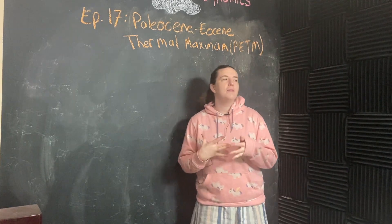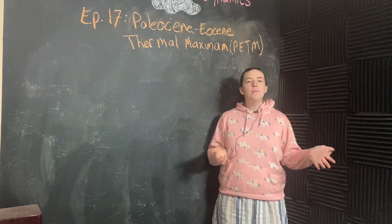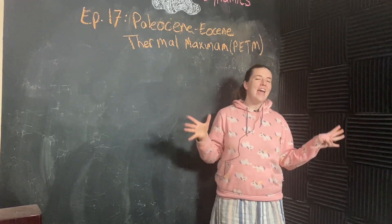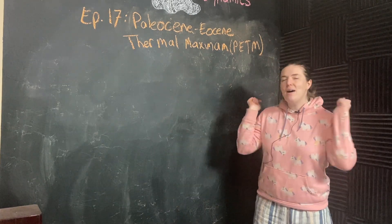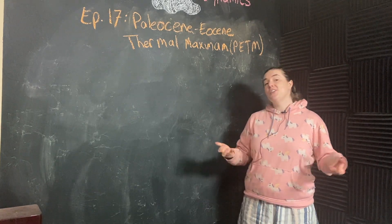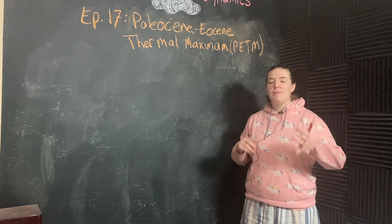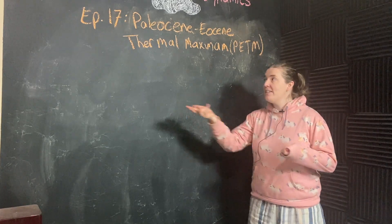Using the methods we talked about in the last couple of videos, scientists have been able to recreate the temperature history of the Earth. Using our mollusks and other climate and temperature analogs, we can learn a lot. And when people put that whole timeline together, we get this plot.